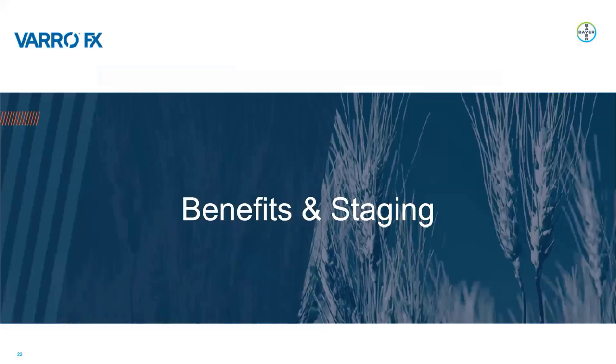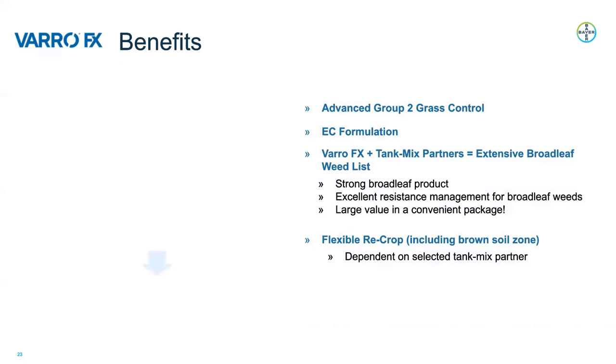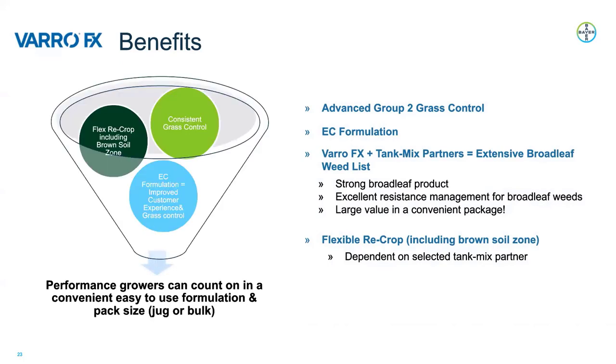We will now get into the benefits and staging of VarroFX. We've already discussed the EC formulation and the benefits it provides, including advanced grass control. This formulation allows VarroFX to control grassy weed species at larger sizes compared to competitor products — specifically wild oats, green foxtail, and barnyard grass up to the six-leaf stage. Another benefit is that the broadleaf tank mix partner can be flexible based on the weeds present in the field, which is also a great resistance management tool for broadleaf weeds.